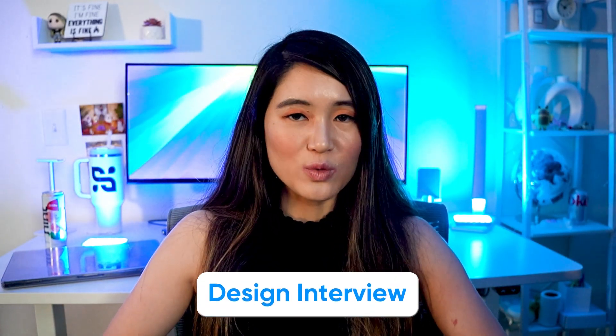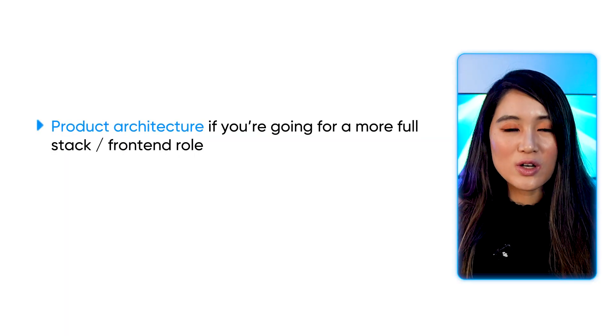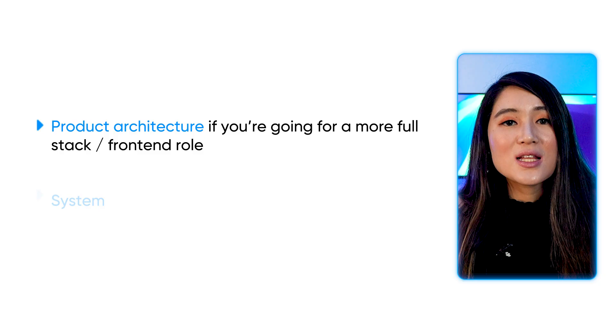For your design interview, you'll either get a standard system design question or a product architecture question. You'll most likely get product architecture if you're going for a more full-stack or front-end role, and system design for a more back-end role. While much of the preparation overlaps, there are some important differences between the two, so make sure to double-check with your recruiter before you interview. Meta uses Excalidraw, so familiarize yourself with that UI. The design interview dives deep into how you approach building complex systems or products, including the trade-offs behind your choices.